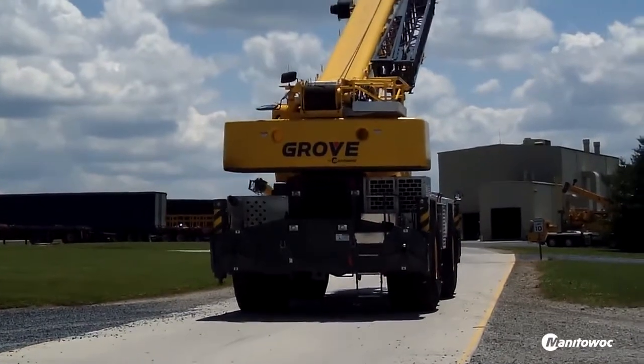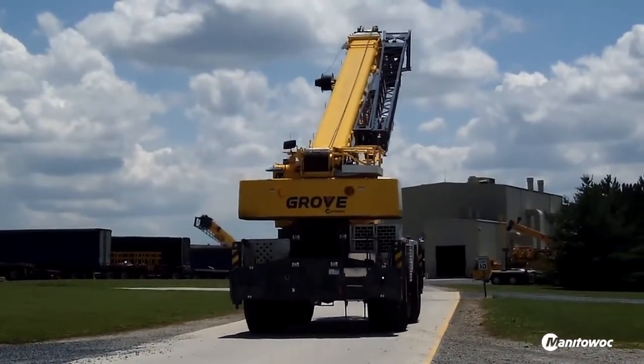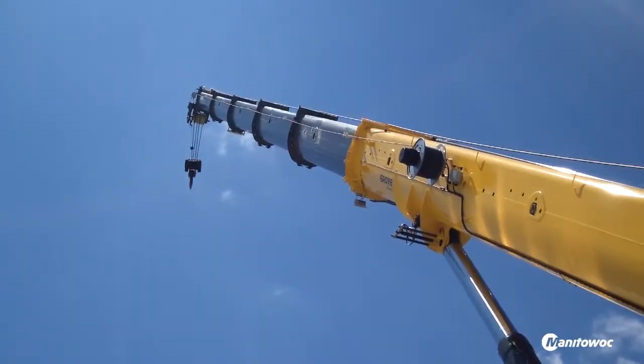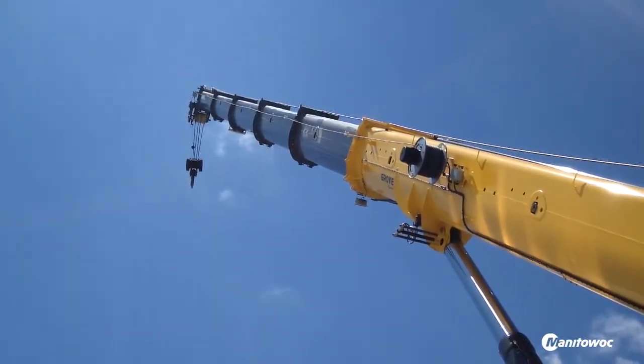Also in the mill environment and construction environment, its ability to get in amongst the tight areas of the construction, which a lot of the other all-terrain and larger cranes can't do. It's as simple as that — it's just easy to move around site.